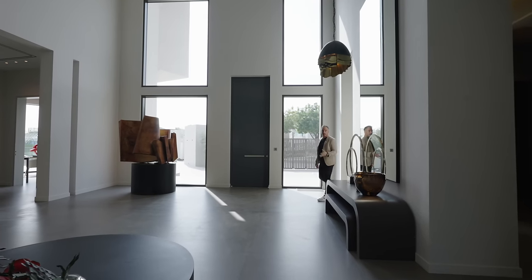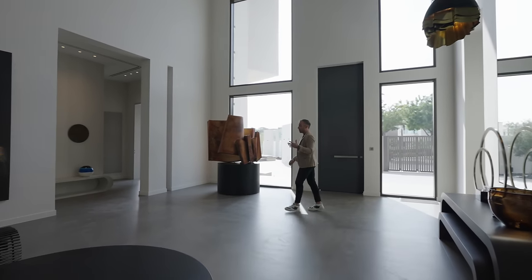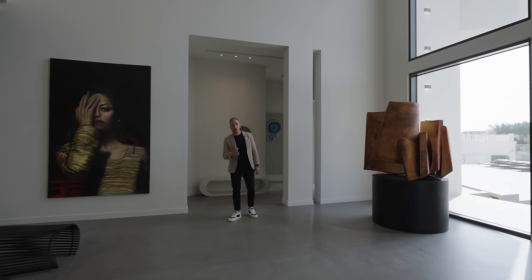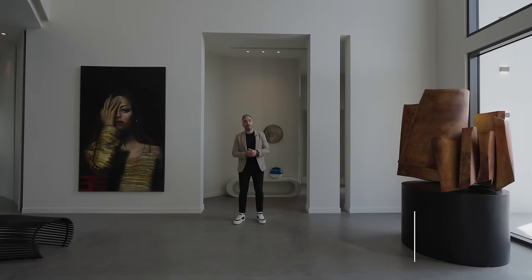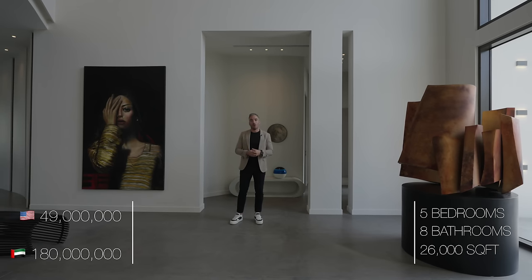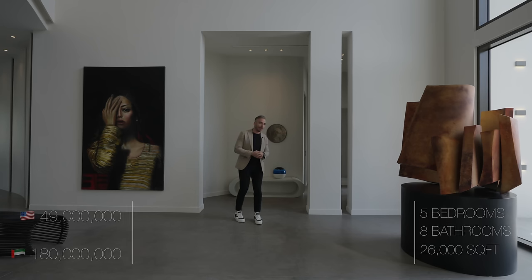Heading back across the lobby, let me talk a little bit about the specs of the home. It's a five-bedroom, eight-bathroom home on a 26,000 square foot plot, and is currently on the market for around $49 million, or 180 million dirhams.